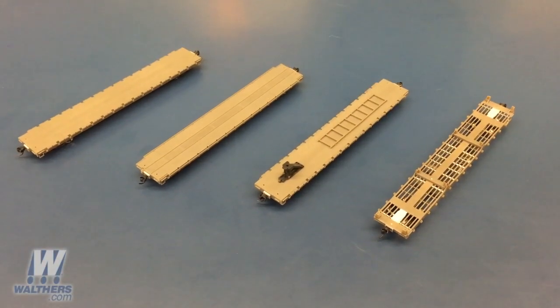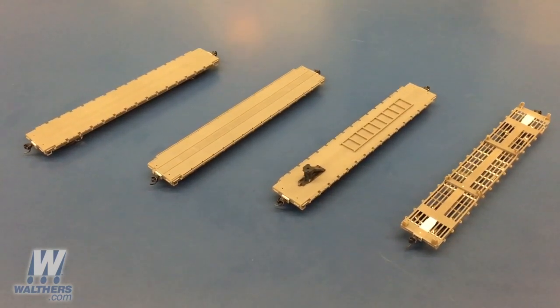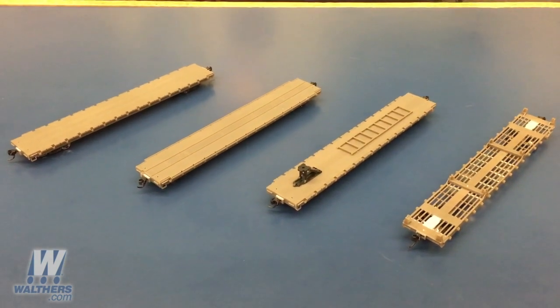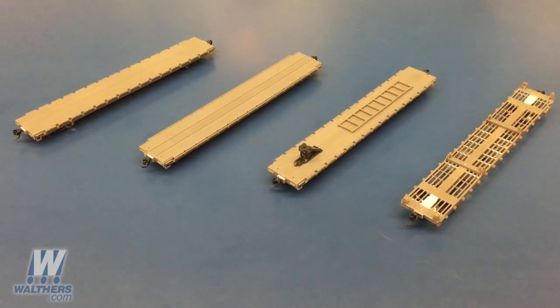This newly tooled car model is a Pullman Standard prototype that was built in the thousands and has been in use for the past 50 plus years. This car in its various forms handles general freight, heavy machinery, vehicles, wood product containers, and so on. It's a capable, reliable car that's been seen in considerable usage by TTX along with other roads since the 1960s.